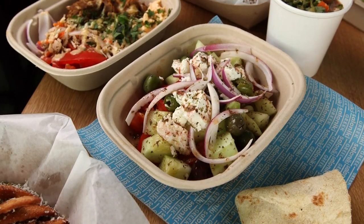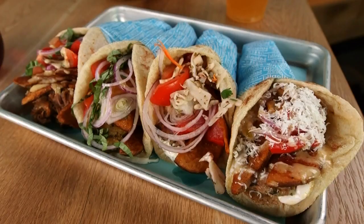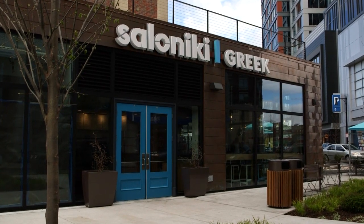This is Greek food — healthy, delicious, street food inspired, quick service, modern Greek food. And it comes straight from Saloniki.